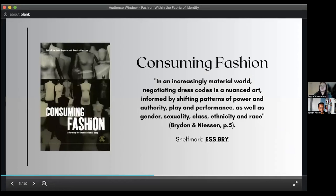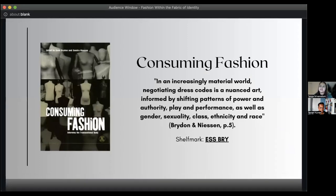The third book is Consuming Fashion: Adorning the Transnational Body, edited by Anne Bruden and Sandra Neeson. It draws on ethnographic knowledge — experimental studies that connect the theory of fashion to actual practice and how it operates in the real world. The book explores the links between material culture, social and economic forces, and personal performance to explain clothing choices through time and across different cultures. A quote from page five reads: 'In an increasingly material world, negotiating dress codes is a nuanced art informed by shifting patterns of power and authority, play and performance, as well as gender, sexuality, class, ethnicity, and race.'